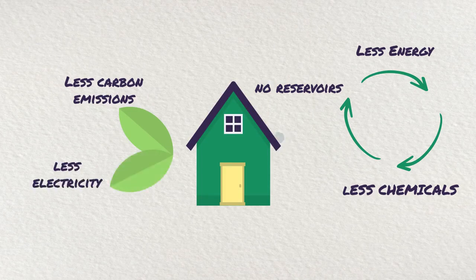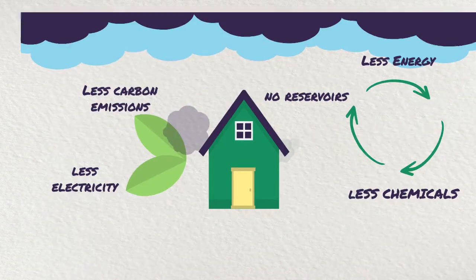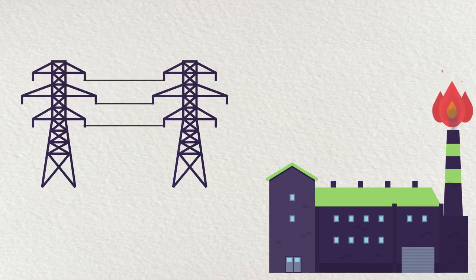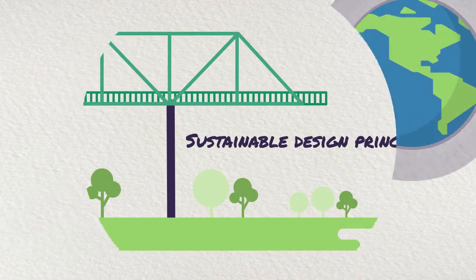By using less electricity, we have less pollution and fewer greenhouse gases affecting our atmosphere. The end result? A significant drop in the burning of fossil fuels to produce electricity.